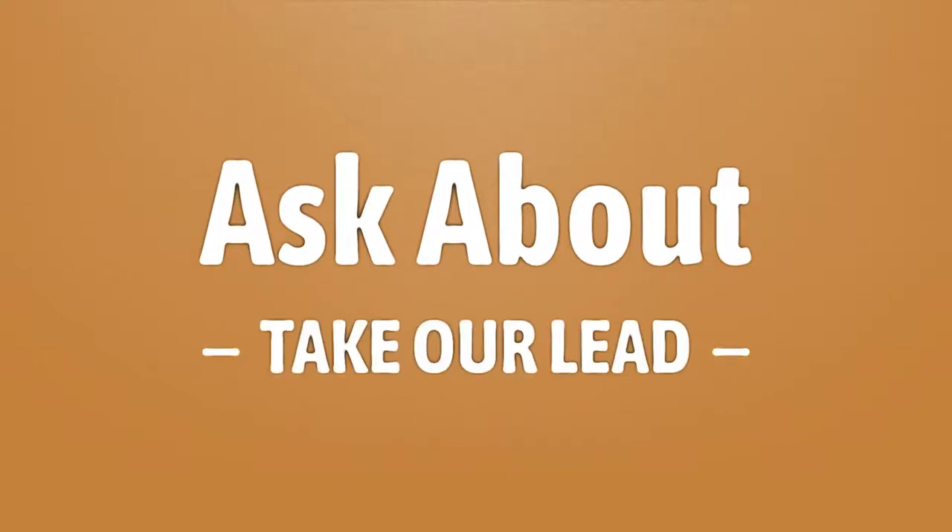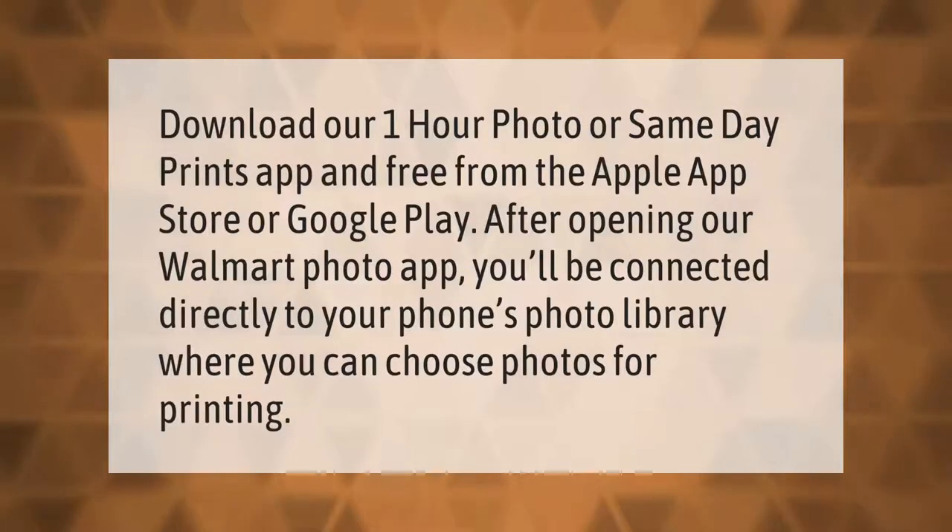Take our lead — let's help you make your mark. Our goal is your satisfaction; let us show you the way. Download our one-hour photo or same-day prints app for free from the Apple App Store or Google Play. After opening our Walmart Photo app, you'll be connected directly to your phone's photo library, where you can choose photos for printing.